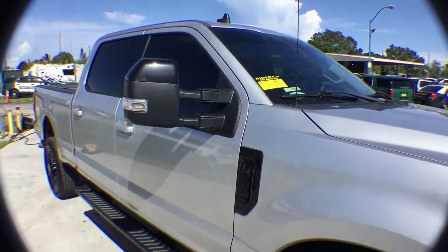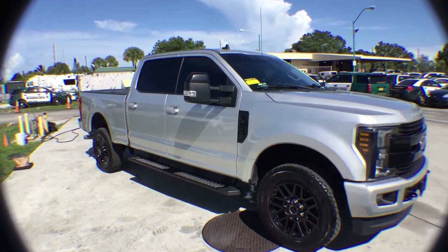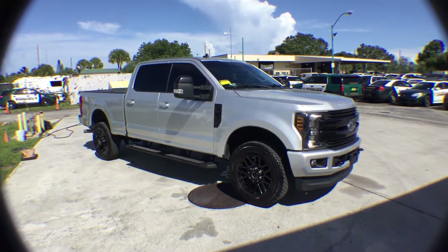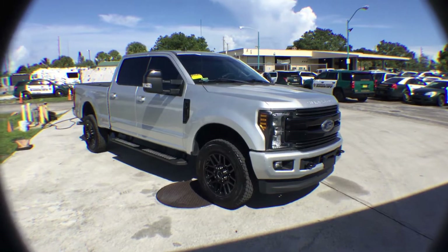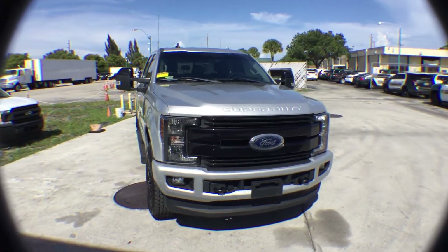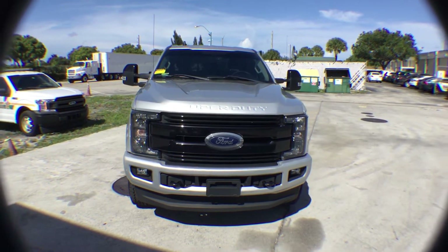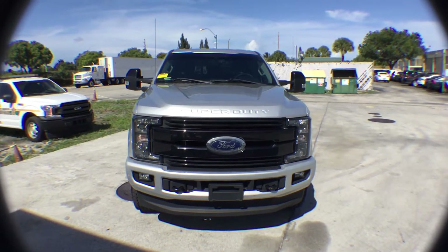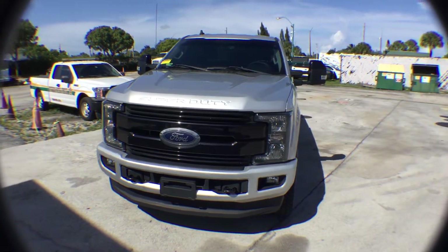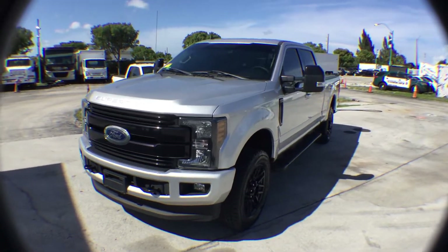Lot number 102 is a 2019 Ford F-250 Lariat. This truck happens to be the nicest truck I've ever done before. It's fully loaded. It's got a 6.2 liter gas, flex fuel. It's 4x4. It's a silver color.